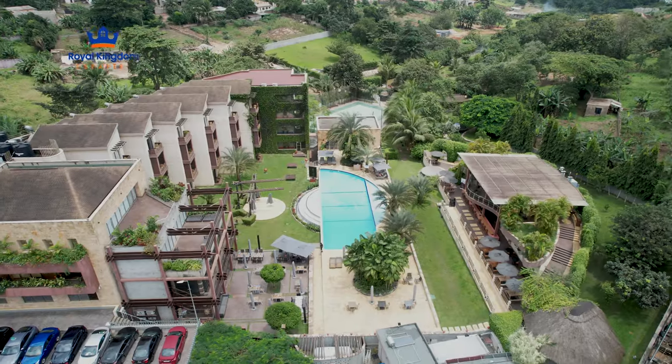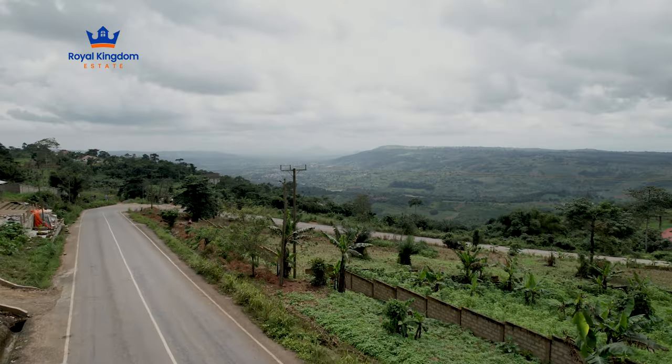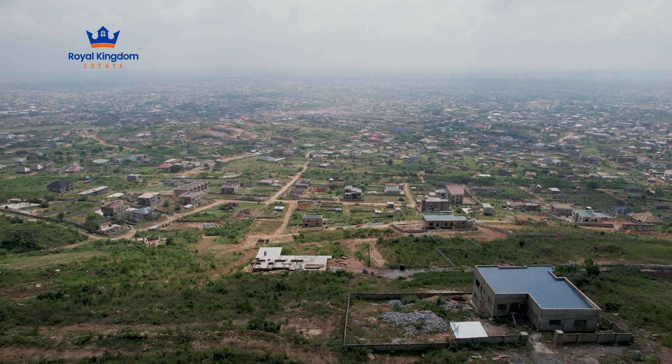There are several amenities at The View, and access is not an issue because the roads are tarred. We have plots at The View that are currently selling, so if you want to join us right here, contact us on all of our channels and we are readily available to serve you.